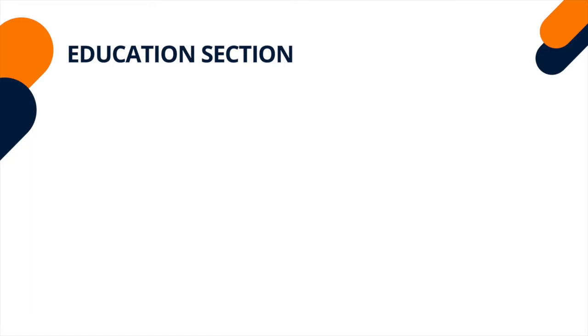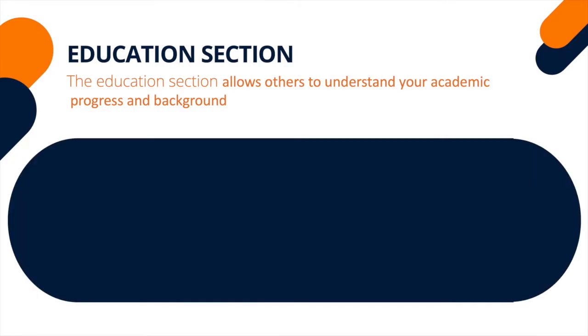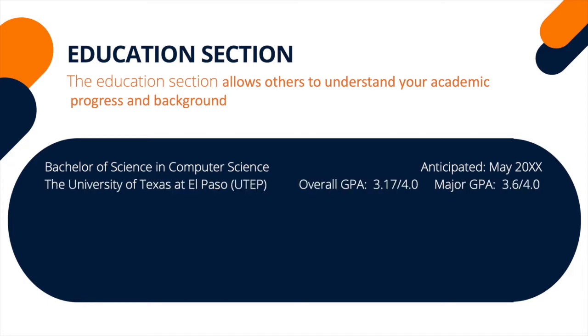The education section is crucial because it is typically the first thing employers look for. Make sure to spell out the official degree name. Then display the full name of your university. You can put your school acronym in parentheses here once, so you can use the abbreviation throughout the document.